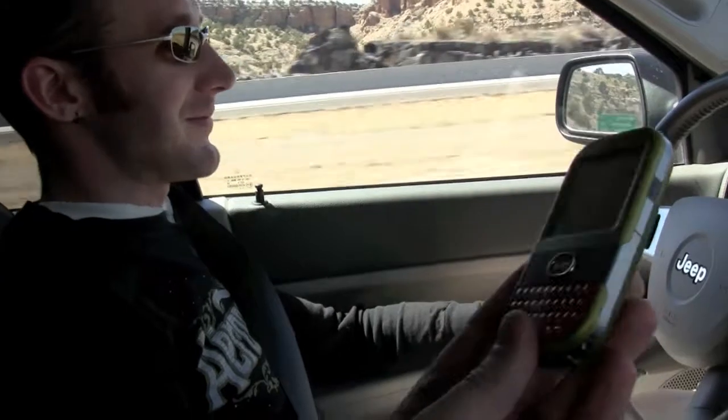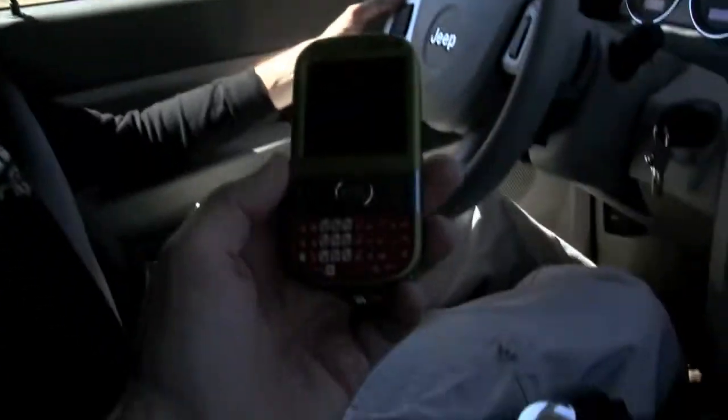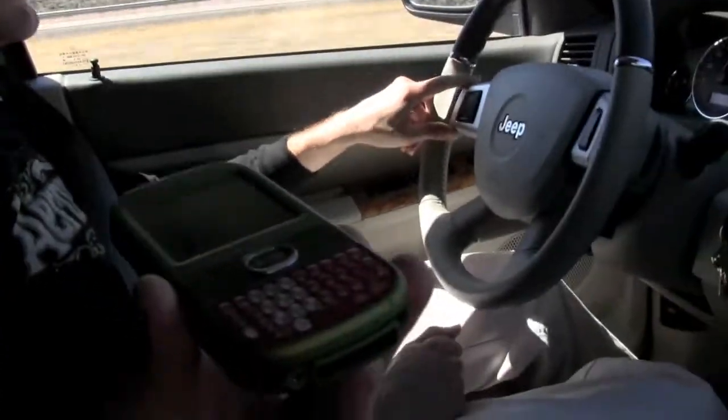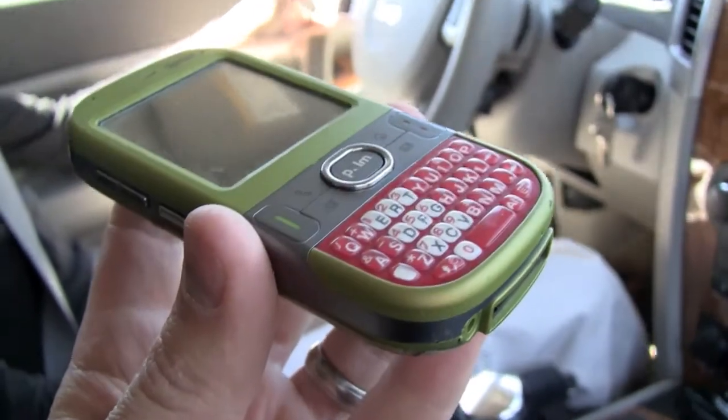Dropped it in the toilet, and the keyboard stopped working — the green keyboard. So we ended up having the green Centro with the red keyboard. The red keyboard actually is better because it's not the soft touch that they introduced with the second generation models of Centros. Kind of hard to see that from the video, but it's a little bit different keyboard there.